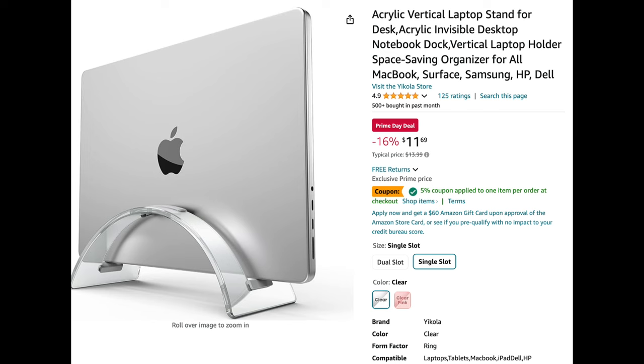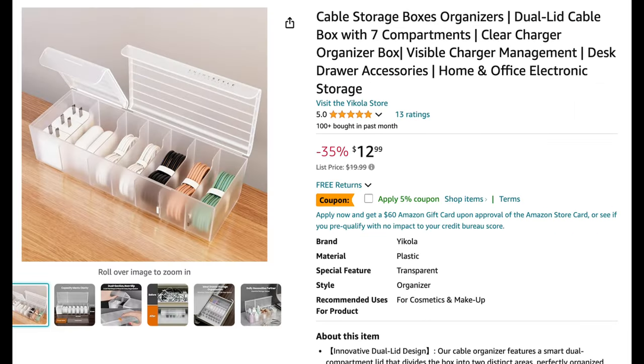Next up is this vertical laptop stand for $11.69. I love it because it saves so much space on my desk while working.